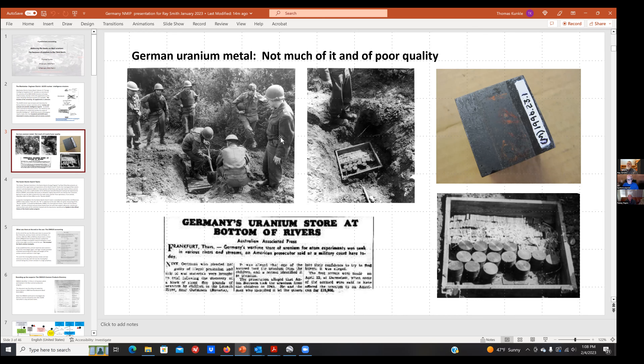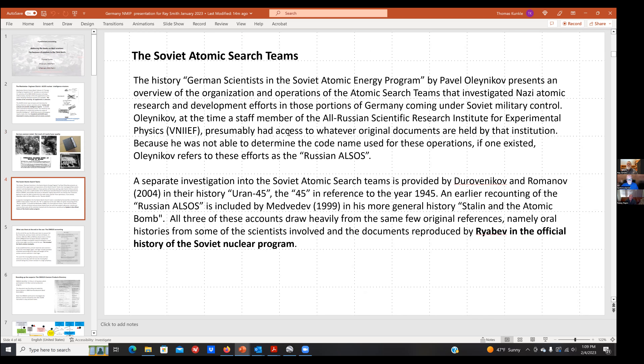Some of the uranium metal itself continues to puzzle — where it might have ended up. One odd episode involved some being thrown into a river and having to be recovered. There's a lot of lore about this small bit of German uranium metal. The Americans, British, and Soviets all had keen interest in the German atomic energy research program. Atomic search teams were sent to find scientists and materials, and those Soviet activities have been fairly thoroughly investigated post-war into the 2000s.